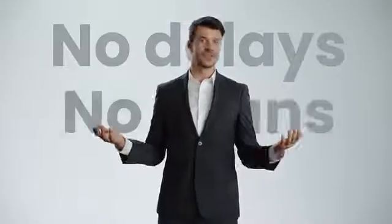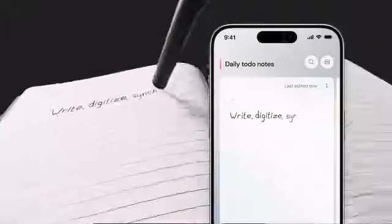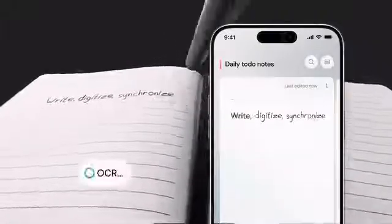No delays, no scans, pure magic. As XNote reads, it does more than just see letters and numbers. It grasps the core of your thoughts, turning itself into more than a tool — it becomes a partner in your creative and intellectual journey.